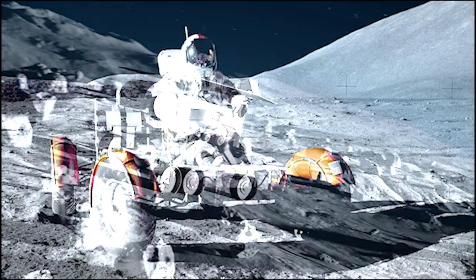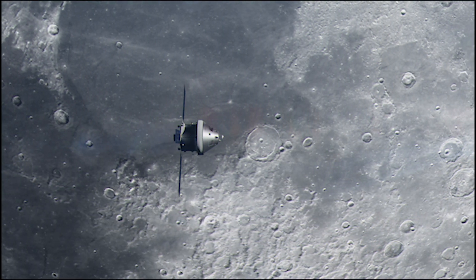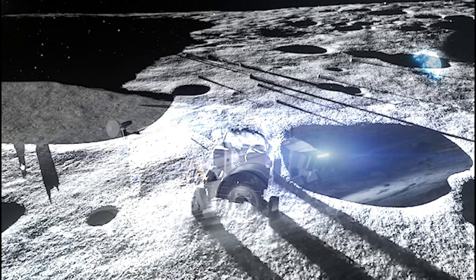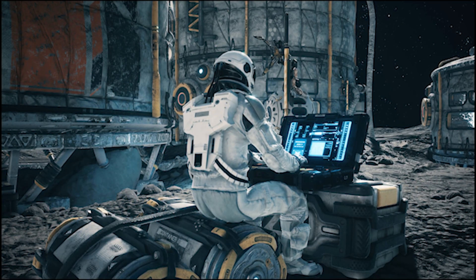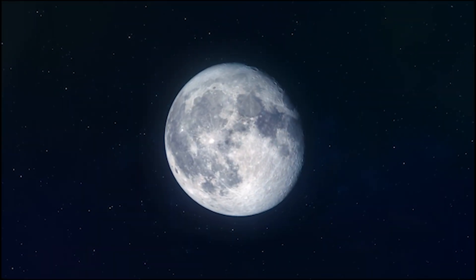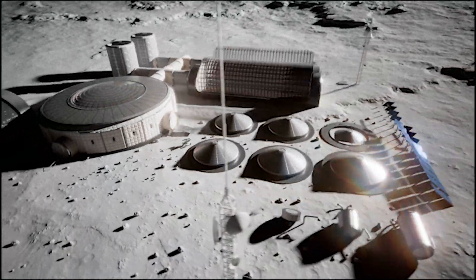Driving along these new roads will be NASA's next-generation lunar rovers. The lunar terrain vehicle is expected to arrive after Artemis 3, possibly as early as Artemis 4. This vehicle will resemble side-by-side ATVs commonly seen on Earth, but will be designed to handle the rugged lunar terrain. The LTV can be operated by astronauts behind the wheel or controlled remotely, and NASA is even exploring the possibility of making it fully autonomous. This means that lunar exploration can continue even when astronauts are not physically present on the Moon. One of its primary functions will be searching for water ice and other lunar resources to help NASA determine the best location for a permanent base.